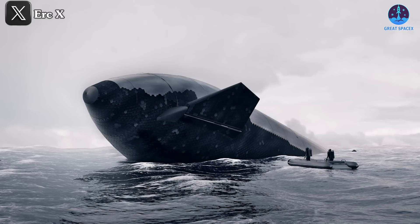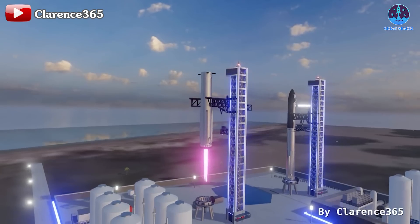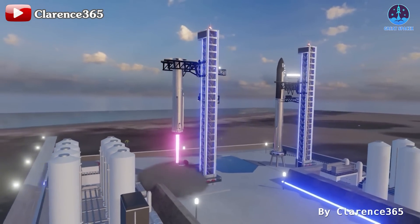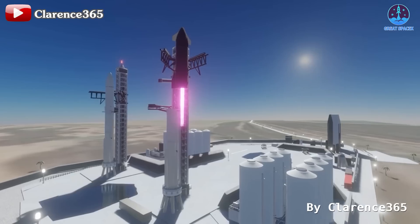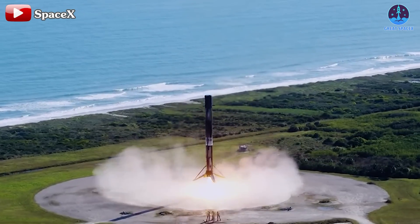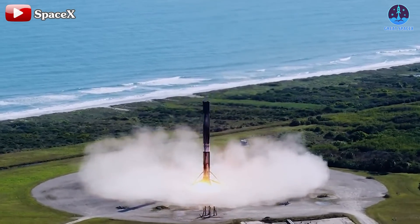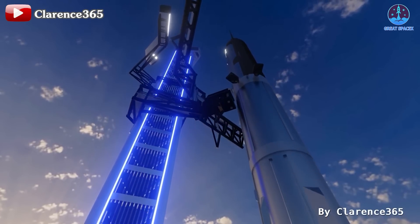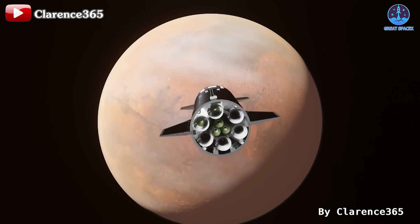Even though SpaceX hasn't caught the ship yet, Musk's visionary statements hint at a revolutionary future for the aerospace industry. Full and rapid reusability will transform space rocket operations, enabling faster flight speeds and significantly reduced costs. We've already seen a glimpse of this with Falcon 9, but Falcon 9 is only partially reusable. Starship promises even greater advancements, crucial for costly missions like Mars colonization.